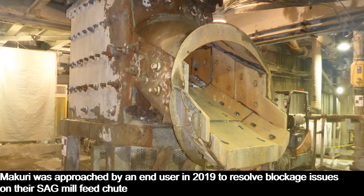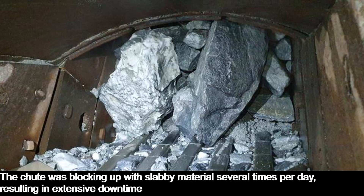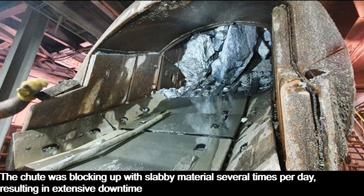Mercuri was approached by an end-user in 2019 to resolve blockage issues on their sag mill feed chute. The chute was blocking up with slabby material several times per day, resulting in extensive downtime.